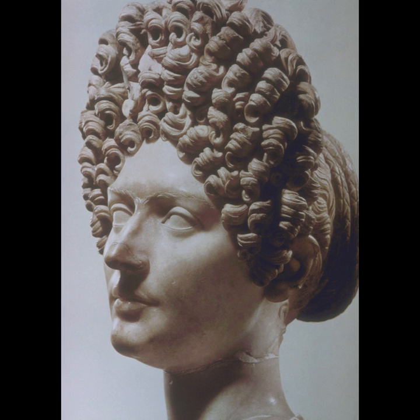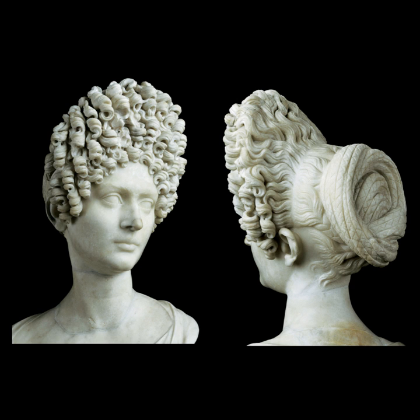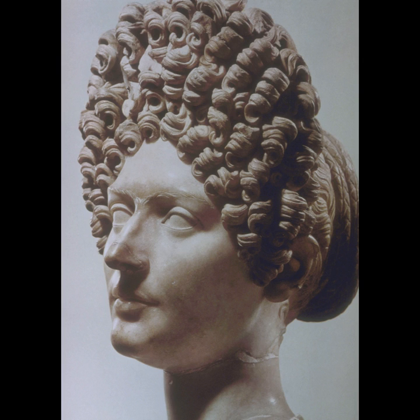It's interesting to note that the hair is actually drilled and not chiseled to create a more realistic corkscrew curl look, and we're going to be seeing more of that technique used in Roman sculpture later on.